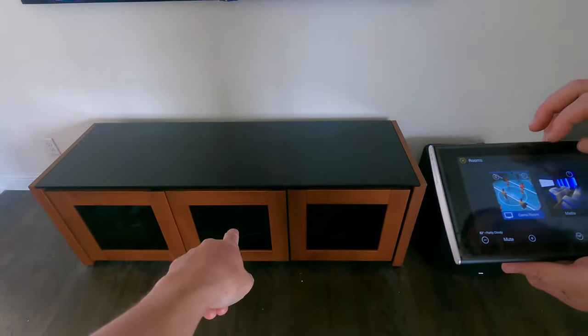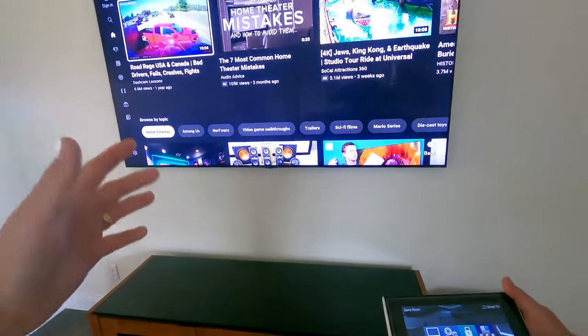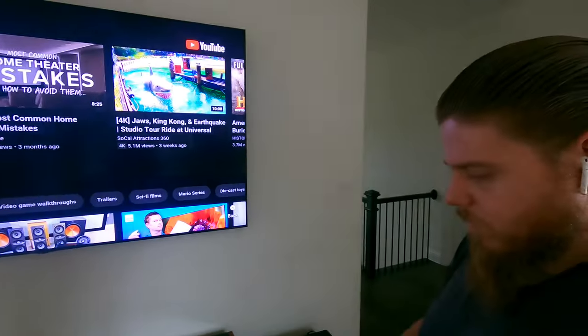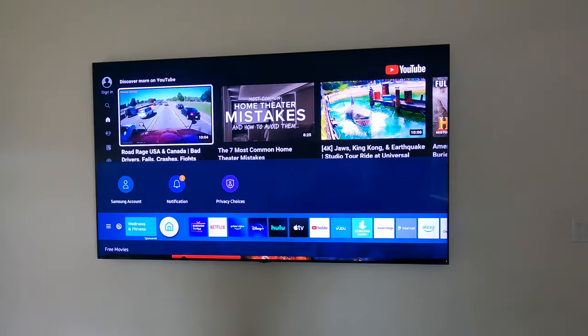And that's a Salamander rack. We sell furniture for AV equipment — we sell everything that you need. And if one of our installers like Clay is going to be putting your TV on the wall, we can also help you with supplying the TV.